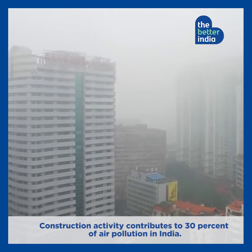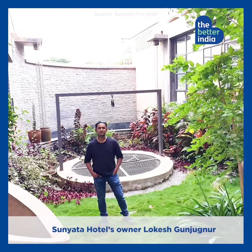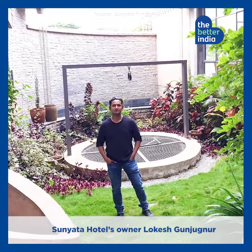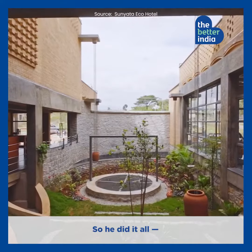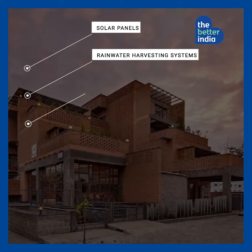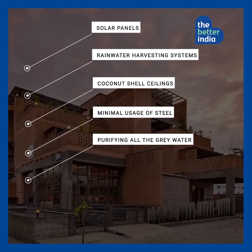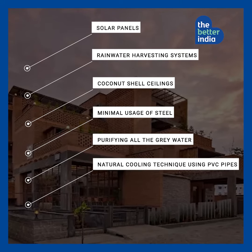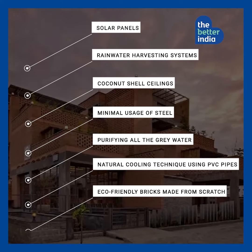Construction activity contributes to 30% of air pollution in India. Sunyata Hotel's owner Lokesh Gunjugnoor wanted to combat this harm to the environment. So he did it all: solar panels, rainwater harvesting systems, coconut shell ceilings, minimal usage of steel, purifying all the grey water, natural cooling technique using PVC pipes, and eco-friendly bricks made from scratch.